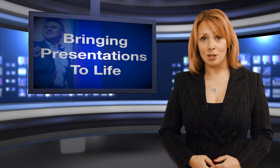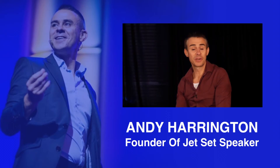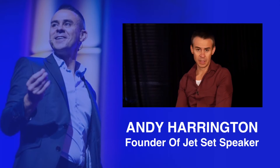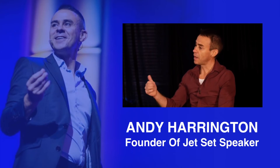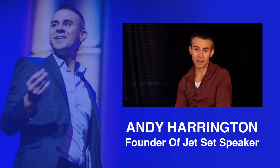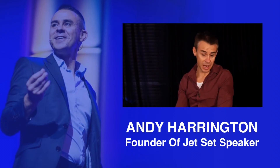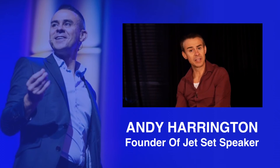We asked Andy Harrington, a public speaking expert, for his thoughts on bringing presentations to life. When it comes to making your presentations more interesting, you can use props, you can change the environment, you can change the backdrop, but ultimately the most important thing is for you as the speaker to become more entertaining. How do you do that? You bring your story to life, rather than clicking the PowerPoint slides and simply reading what's on it. You must illustrate your points through wonderfully created stories, anecdotes from your own life or somebody famous's life that really points to the very principles that you're making in this particular point.